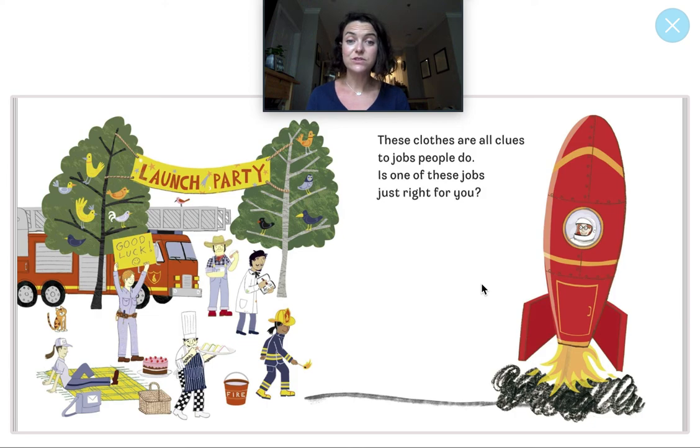These clothes are all clues to jobs people do. Is one of these jobs just right for you? You can tell your mommy or daddy or grandma or uncle or grandpa or auntie or brother or sister or anyone next to you what job you want to do when you grow up. Maybe you want to be a firefighter or a farmer, a teacher, or even a veterinarian — you can do anything you want! Thanks for reading along with me. We'll be back to read again soon. See you!